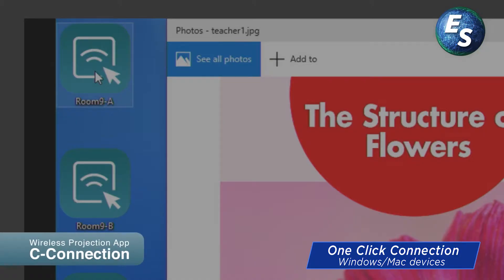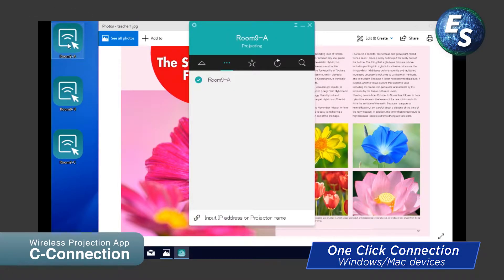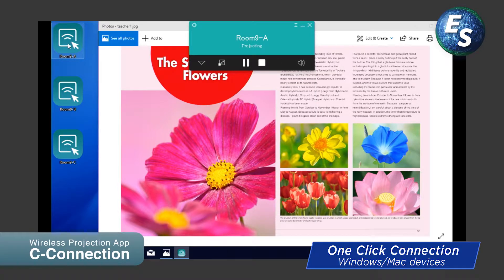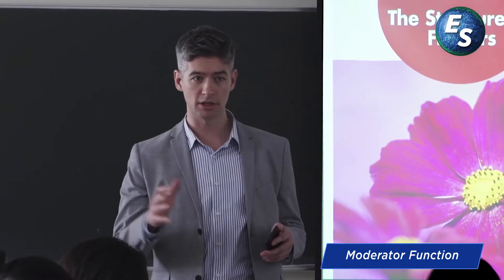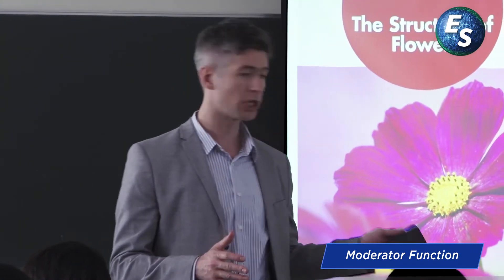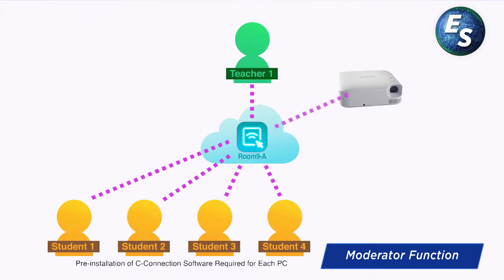Clicking on the one-click connection icon creates a wireless connection with a projector and initiates projection — no cable connection required, no wireless setting required, no input content switching required. During class, the moderator function allows educators to select a student's device and project onto the screen. With remote control functionality, educators can project the screens they want to show from anywhere in the classroom.